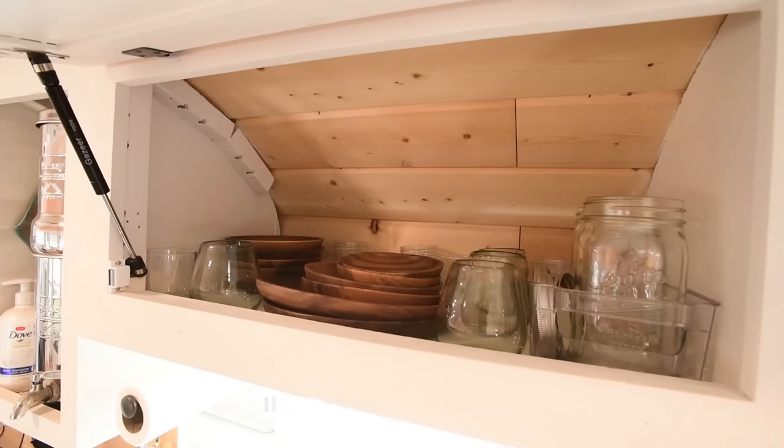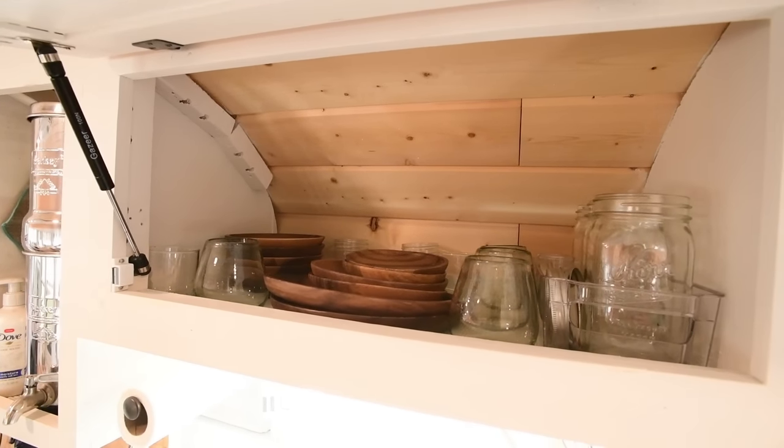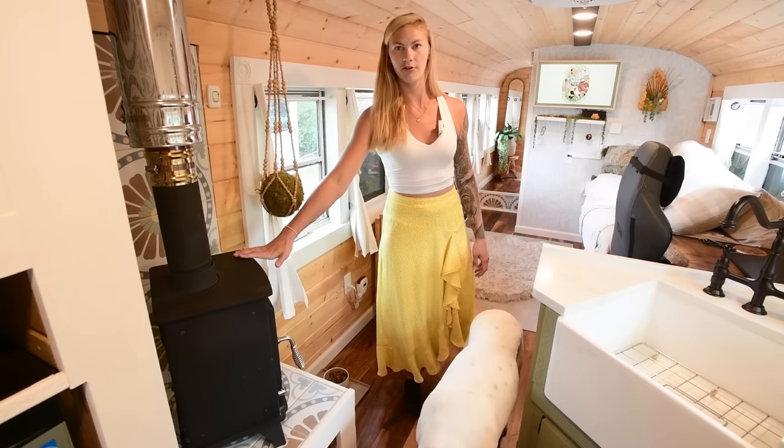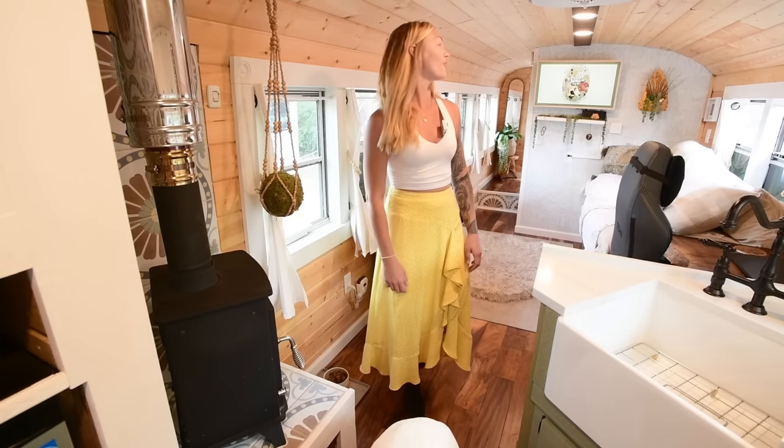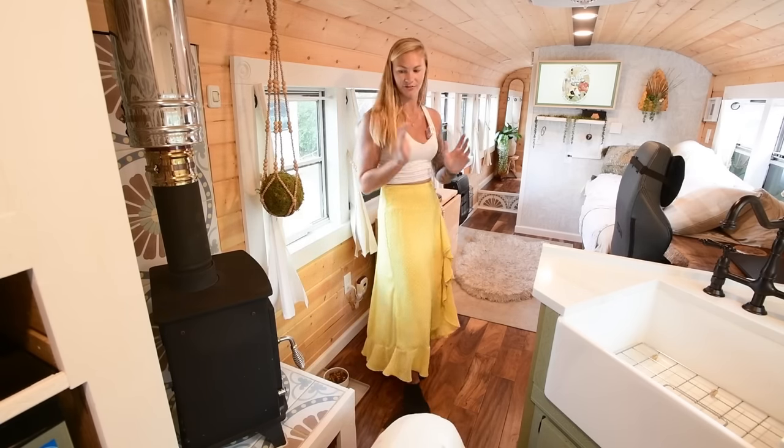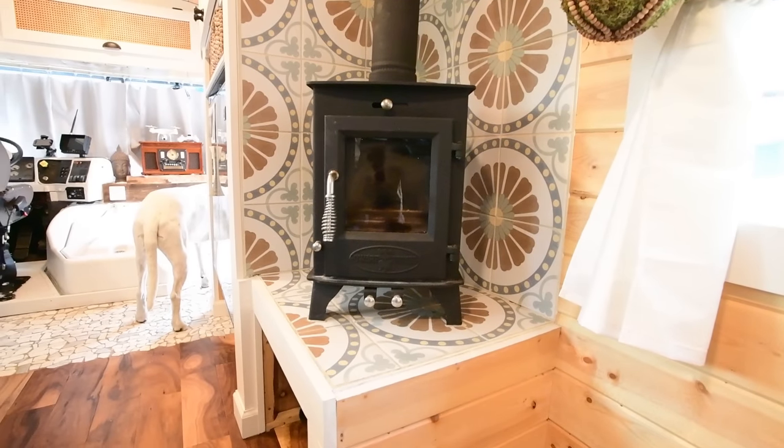Across from our kitchen we have our wood-burning stove. This is probably my favorite feature in the bus. I'll notice that when I'm watching TV at night, my eyes will divert over to the stove just because it's so beautiful to look at.